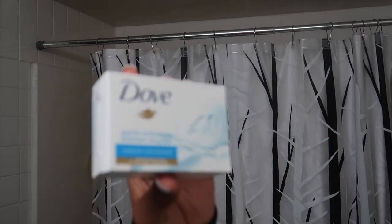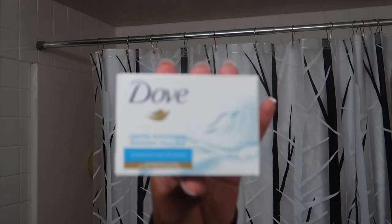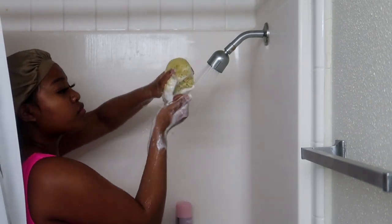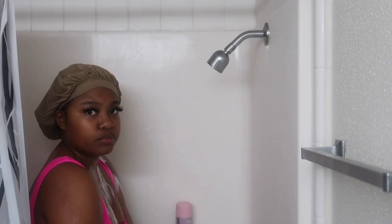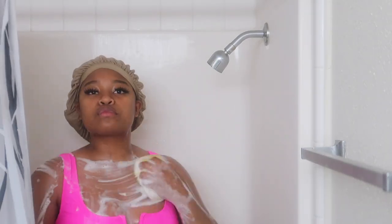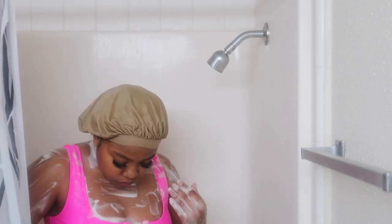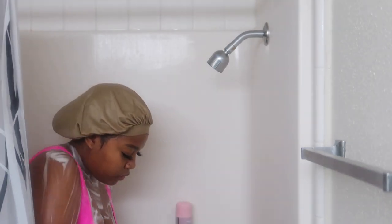Okay you guys, so now I'm going to take this Dove Exfoliating Body Bar, and this stuff is so good — it smells amazing. It is the perfect mixture of exfoliation and freshness. I'm just going to lather this up all over my loofah and then rinse my body off with it, and I do this two times. This is the step that I do to actually clean my body and make sure that I'm getting rid of dirt. The exfoliation just feels literally so amazing.